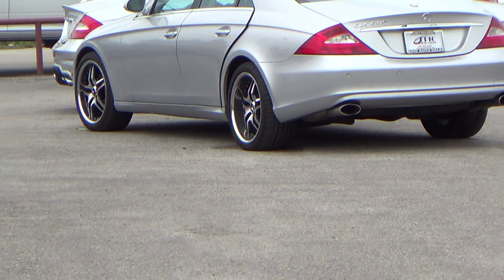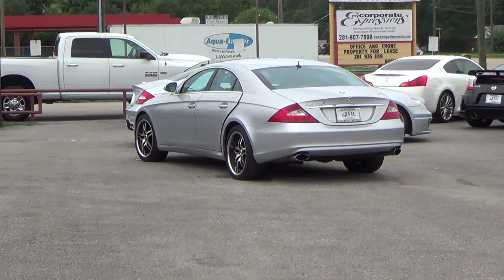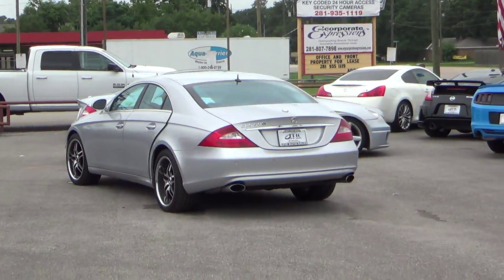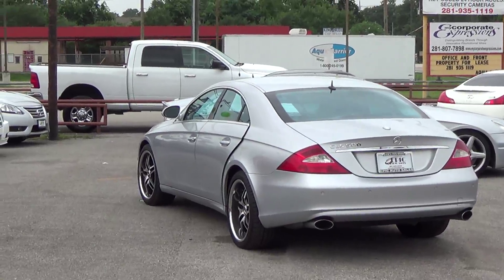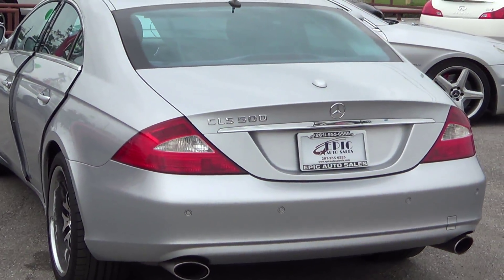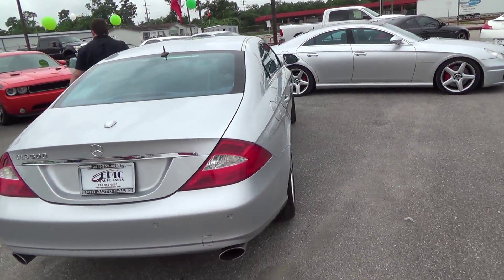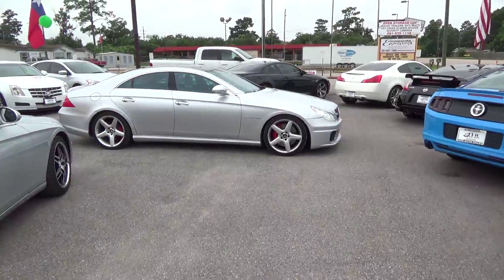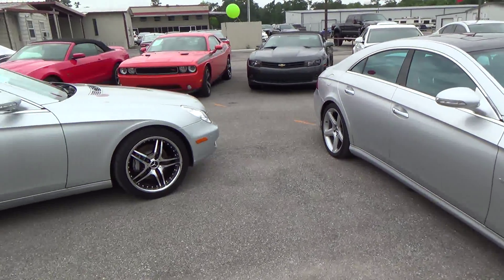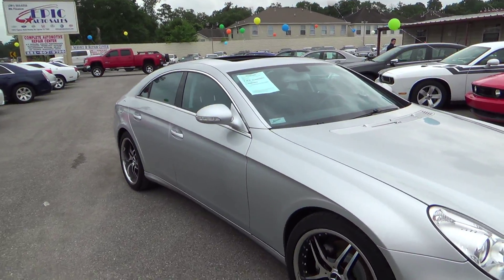We'll go get a little hands-on and let you check it out, get a good look at it. I have several pictures of this particular vehicle on the website as well, www.epicautosalestx.com. So check that out to view more photos of the vehicle. Overall, it's in great condition.